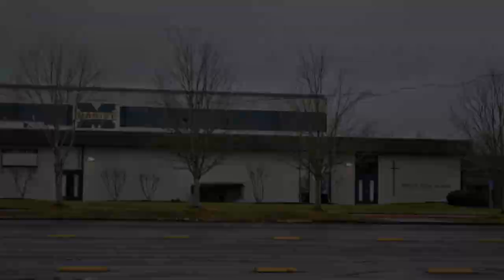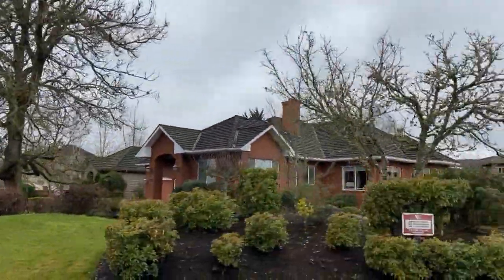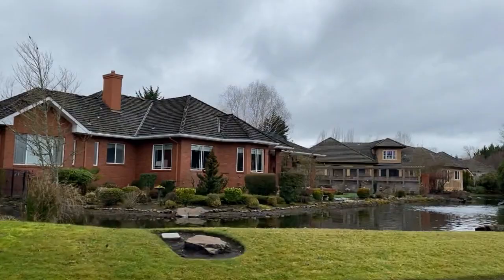With its convenient location in the middle of everything, the Goodpasture Island neighborhood is a great place to call home in Eugene.